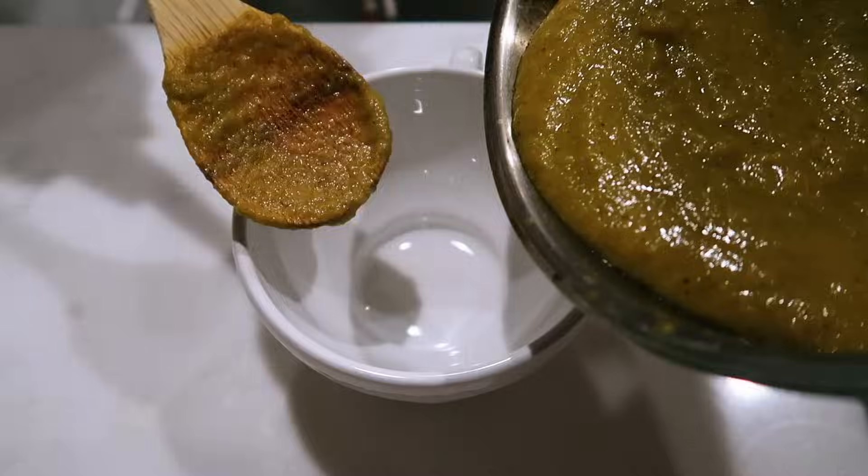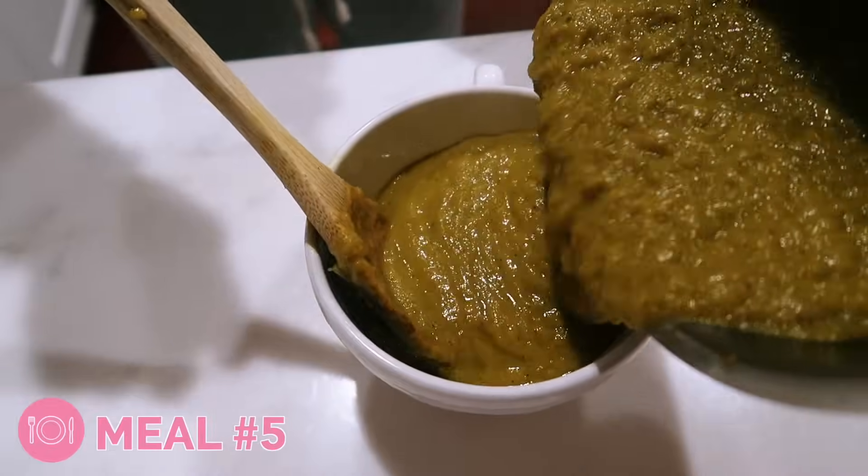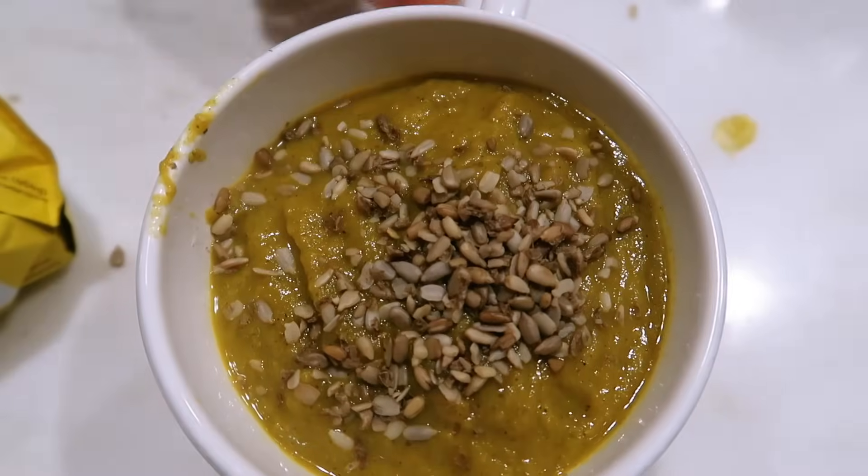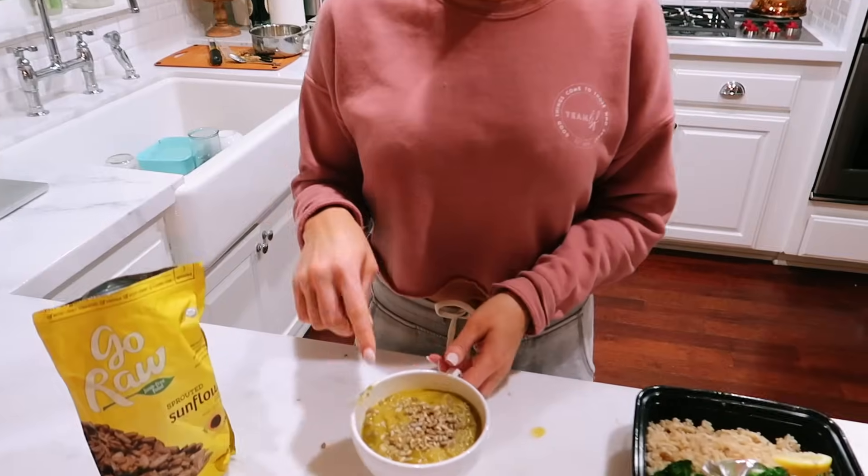For tonight I have the Bye Bye Bloat broccoli soup, which has all sorts of goodness in it. I have like four of these jars in the fridge ready to go. In the plan I can always add healthy fats if I'm feeling hungry, especially since I worked out hard, so I'm doing little sprouted sunflower seeds on top of my soup. I had a taste and it is so freaking good — I have it for lunch tomorrow too, so luckily it's really bomb.